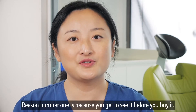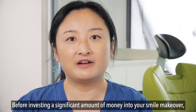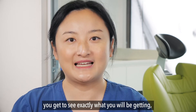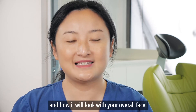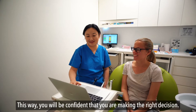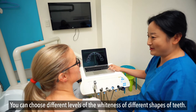Reason number one is because you get to see it before you buy it. Before investing a significant amount of money into a smile makeover, you get to see exactly what you'll be getting and how it will look with your overall face. This way you'll be confident that you're making the right decision. You can choose different levels of whiteness and different shapes for your teeth.